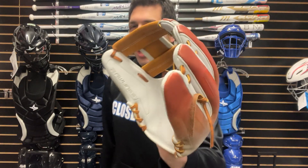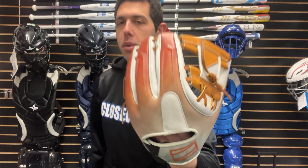Mad Max coming to you live from Closeout Bats, and today I am talking about Rawlings Hall gloves for 2024. Right here I have their brand new Rev1X. This one is going to be a Closeout Bats exclusive in an 11.5, like a lot of the more popular Rev1X gloves have been.